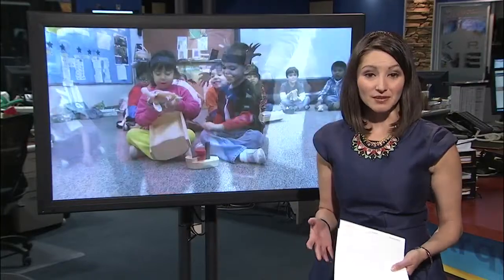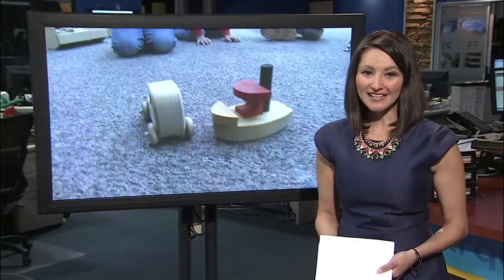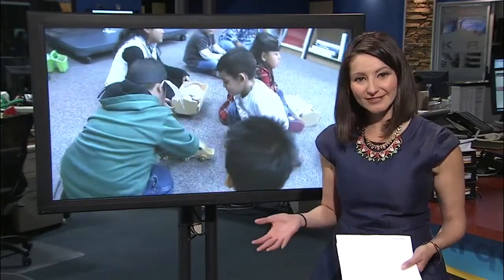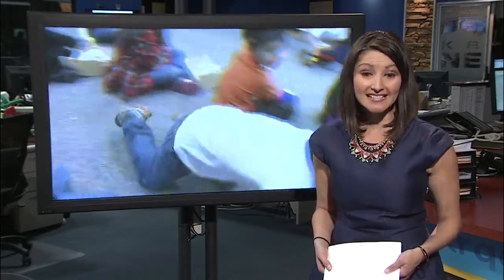There's a lot of great stories during the holidays, and this one is pretty cool. APS high schoolers using woodshop to make old school toys for little kids. And as News 13's Erin Drawhorn shows you, the kids love it.